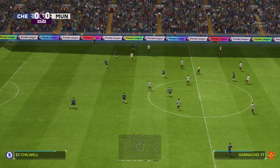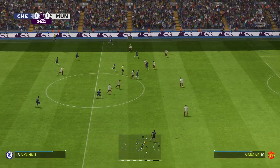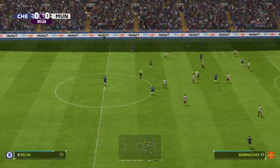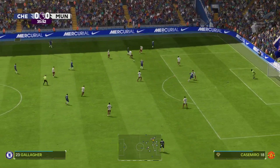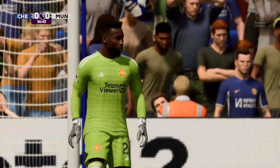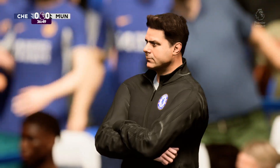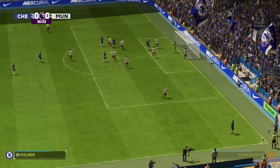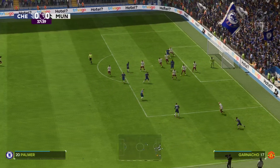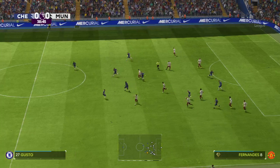Ben Chilwell. Raheem Sterling on to Gallagher. Thiago Silva — they want to see a shot here. Well, that was seen all the way and the save is made. It's a corner, and maybe the chance for Chelsea to go in front. They decide against putting it into the box — that's a lovely cut inside, but not the end result they wanted from an encouraging position.